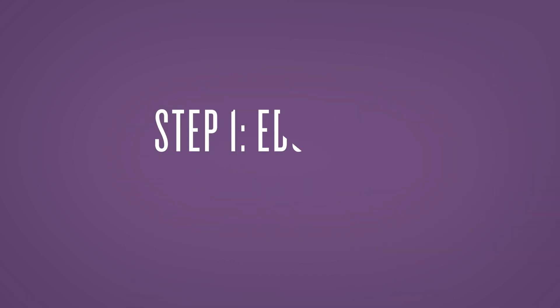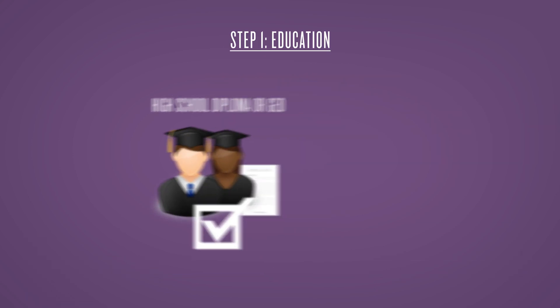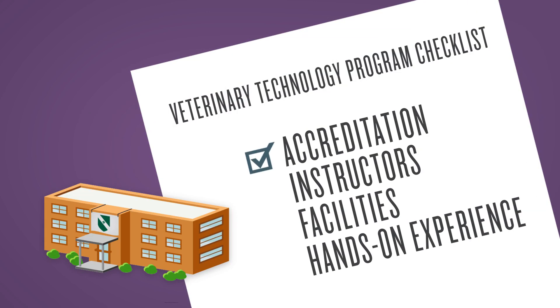Step 1: Education. You must graduate from high school or receive a GED, then apply to a veterinary technology program. Some things to keep in mind are the school's accreditation, instructors, and facilities. How much hands-on experience with live animals will you receive?